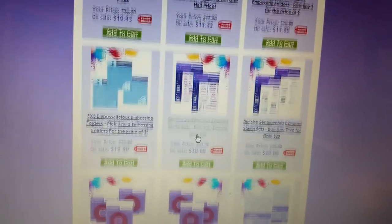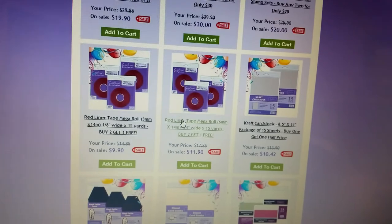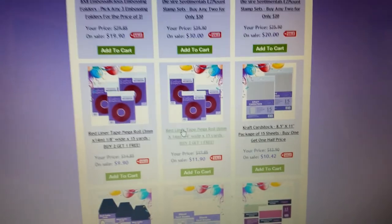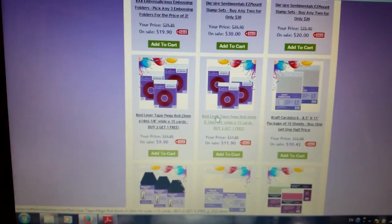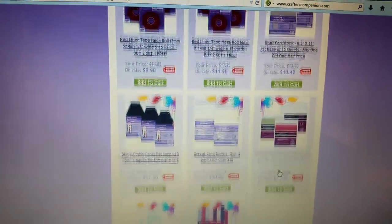This is some of the stuff. They have some stamp sets here, and the score tape — red liner tape, whatever. My arm is going a bit numb from holding the camera. And they have shimmering cardstock and some paper too.